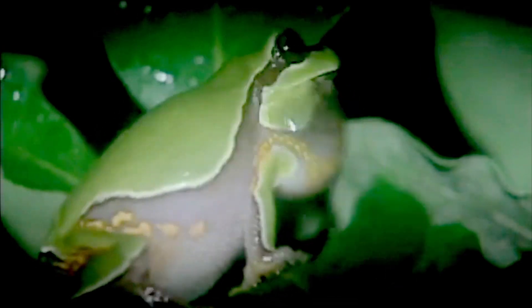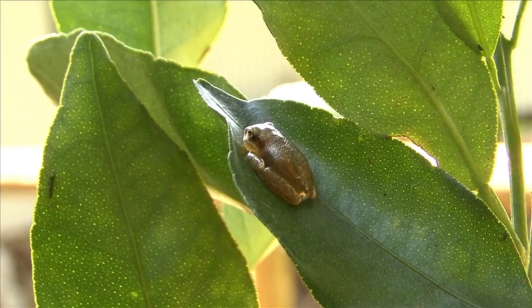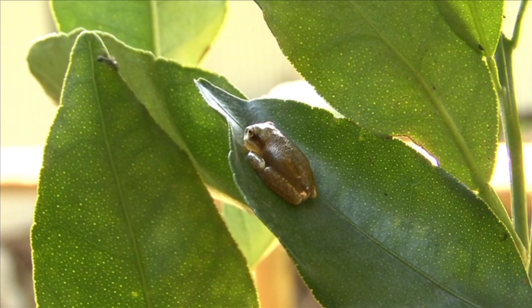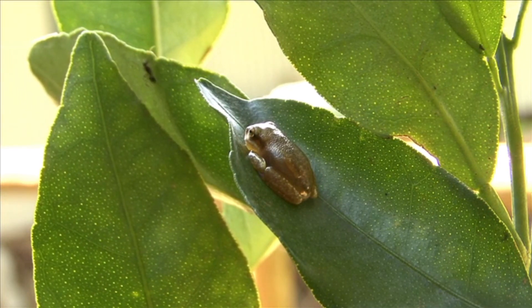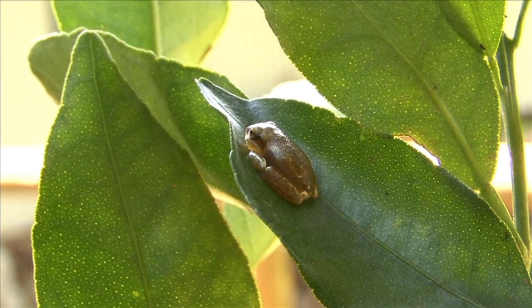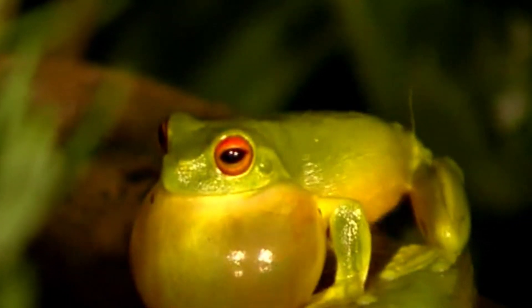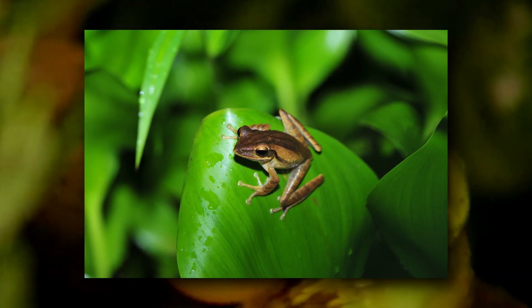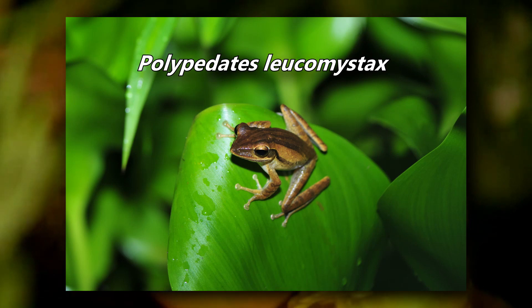Tree frogs make up one of the most species-rich extant frog families. The family Hylidae is also referred to as the true tree frogs, because some frogs classified in other families are also commonly known as tree frogs. It can all be a little confusing when common names are involved. Technically speaking, the common tree frog isn't really a true tree frog.